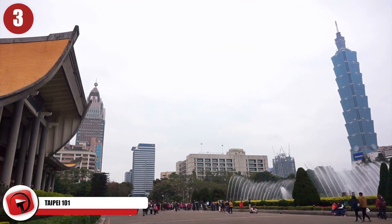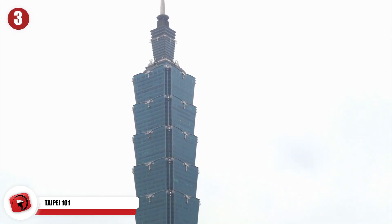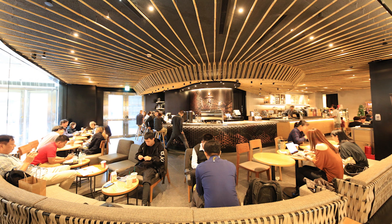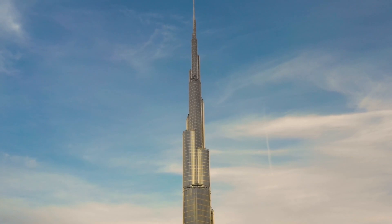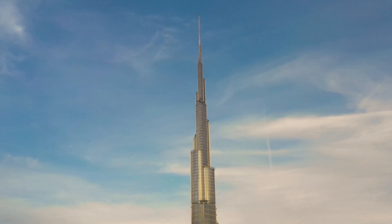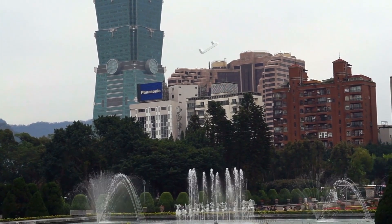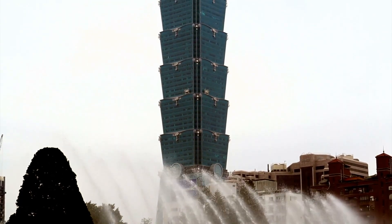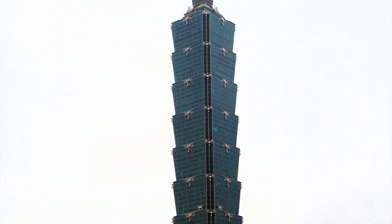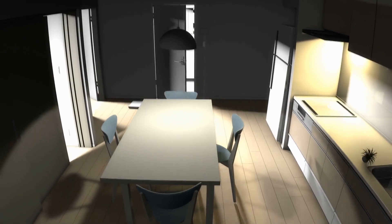Number 3: Taipei 101. At one time, Taipei 101 was the tallest building in the world. It's a massive skyscraper that dominates the horizon anywhere you look in Taipei, Taiwan. It's also home to the highest Starbucks in the world — the only way in is by making an appointment. The skyscraper only lost its title as the world's tallest building in 2009 when the Burj Khalifa was finally completed. Taipei 101 is 1,667 feet or 508 meters tall — the first building to break the half-kilometer mark. It was finished in 2004 and was designed to withstand an earthquake of up to nine on the Richter scale.